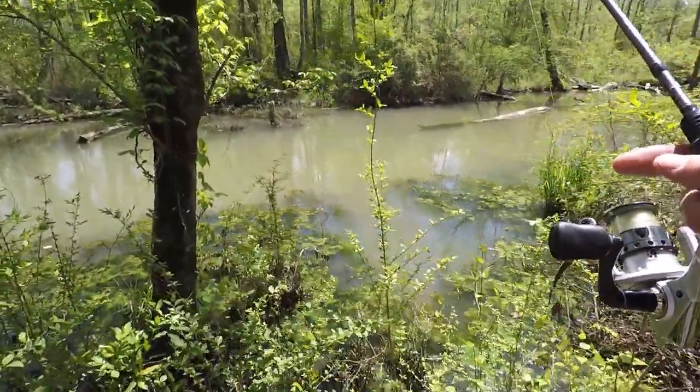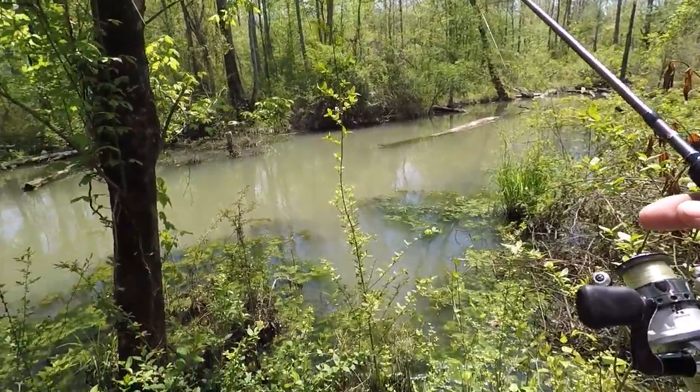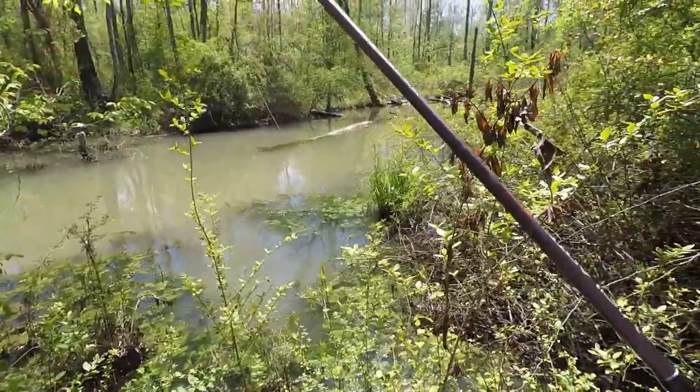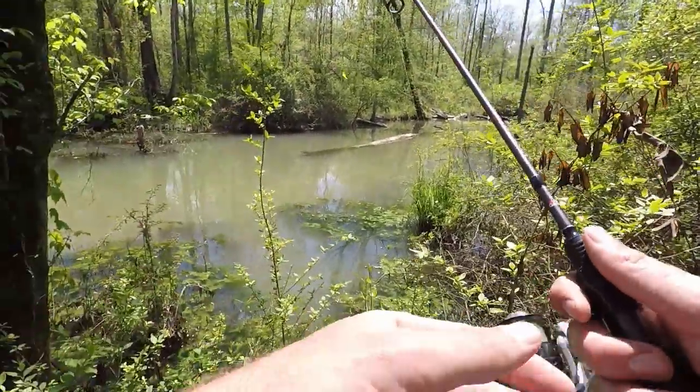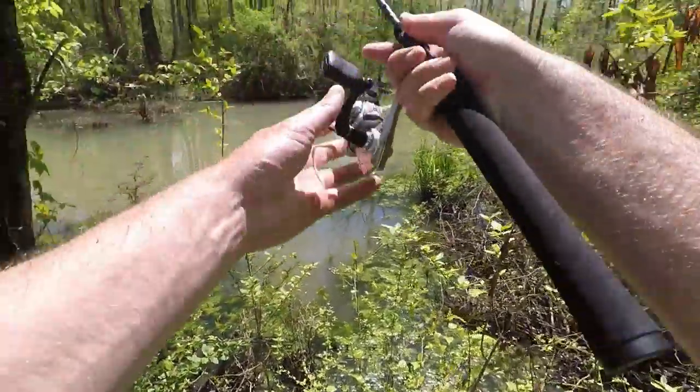I don't know how much wading around I can do in this part. Somebody told me downstream there are some deep areas — looks like some beavers have dammed it up. I'll try to get some casts in where I can. Could be all kinds of fish in here; you never know in a place like this.